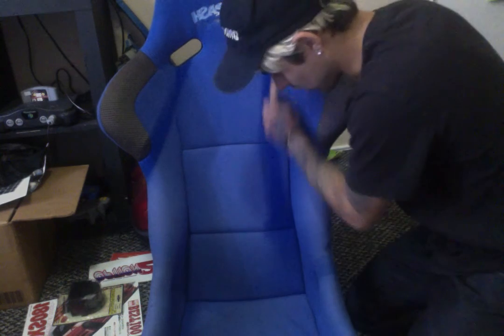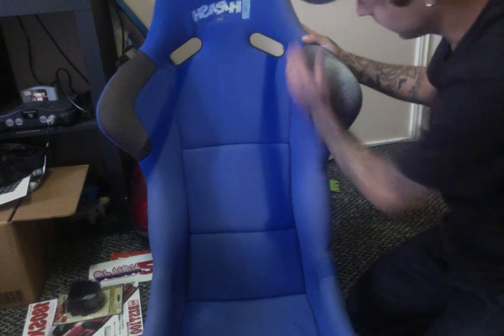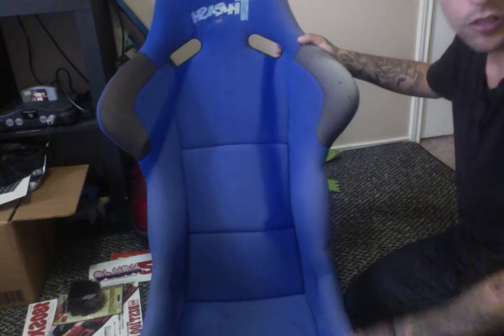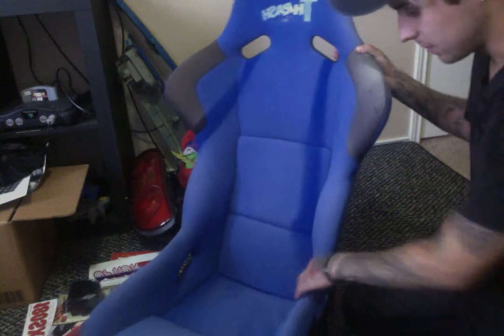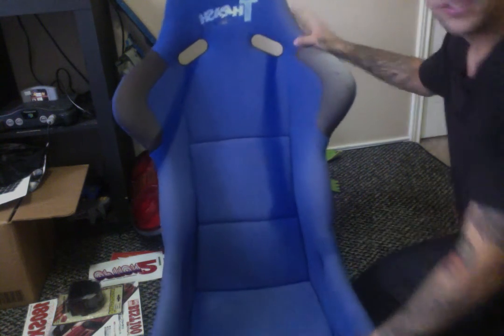Right here you can see some marks — I figured this is probably where the harness was. I'm guessing the seat was sitting under the sun for a long time with a harness on it and got those marks from that. It's pretty faded, but it doesn't really have any rips on it, so I'm pretty happy about that.